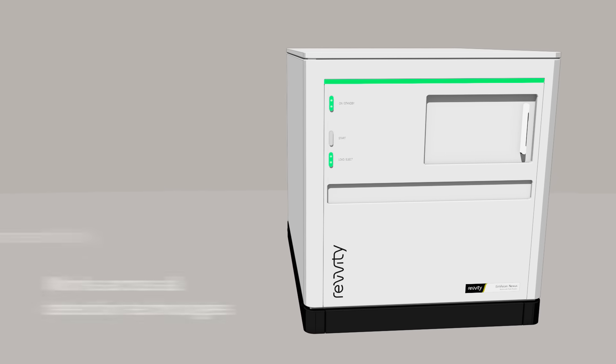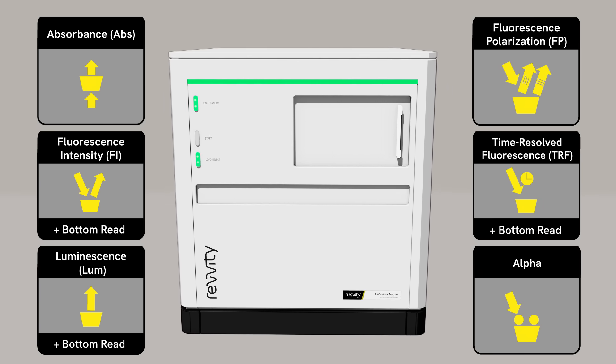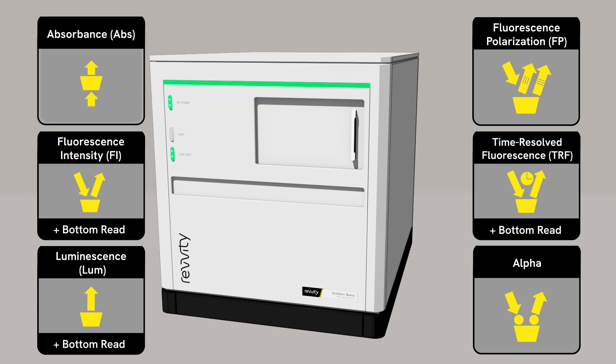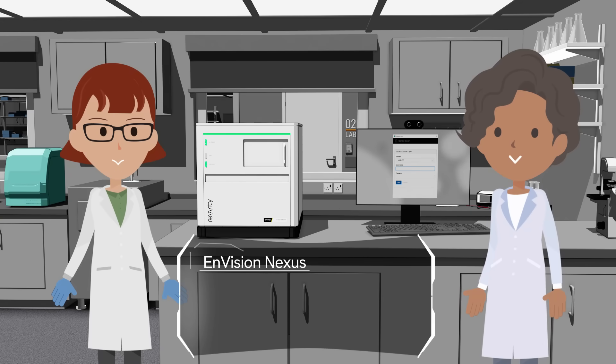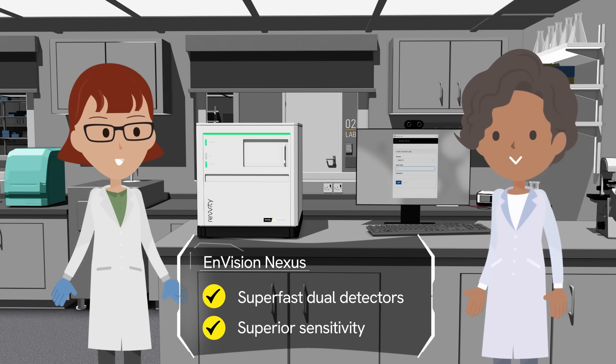The Envision Nexus is equipped with each of these gold standard detection technologies, providing you with the capability you need today and the scalability you need for the future. The Envision Nexus features high-throughput, super-fast dual detectors, and superior sensitivity for demanding applications.